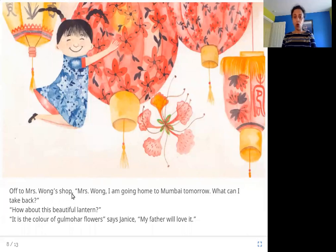Off to Mrs. Wong's shop. Mrs. Wong, I am going home to Mumbai tomorrow. What can I take back? How about this beautiful lantern? It is the color of gulmohar flowers, says Janice. My father will love it. Mrs. Wong is selling paper lanterns — a lantern is a lamp with a cover around it, sometimes made of paper. This one is the color of gulmohar flowers, which are orange and very pretty. Janice immediately knows her father will love it.